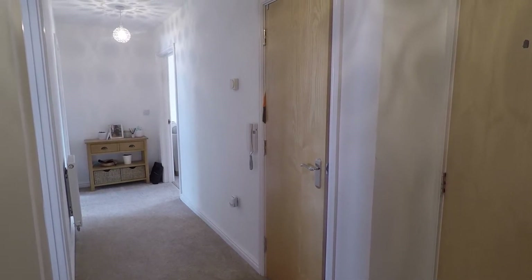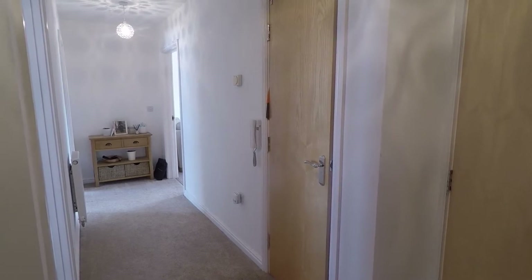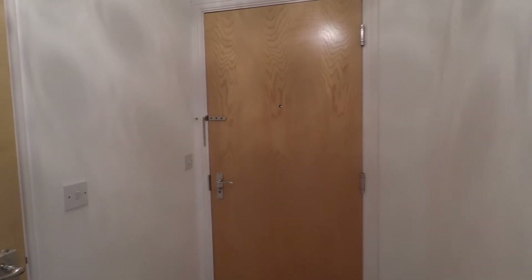Good afternoon and welcome to this Pinkmove video tour of this two-bedroom apartment situated on Amelia Way in Newport. We're starting off inside the property today, just behind me is the front entrance inside the apartment itself, located on the top floor.